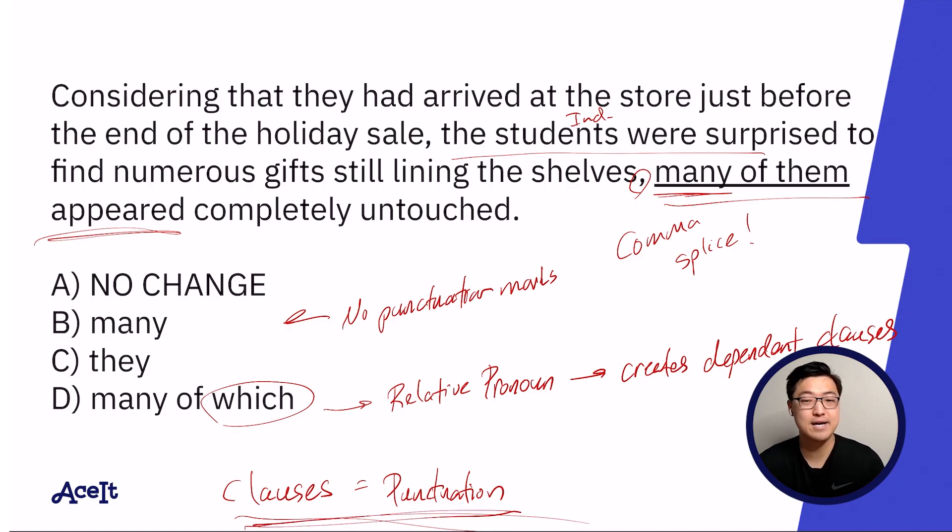The important punctuation mark in this question is the one following 'shelves' — it's sort of hidden, not really underlined. But the crux of this question is that sneaky little comma there. Answer choice A is a comma splice — two independent clauses to the left and right. Answer choice B would not fix the problem; we would still have 'many appeared,' which is still a subject-verb combination.